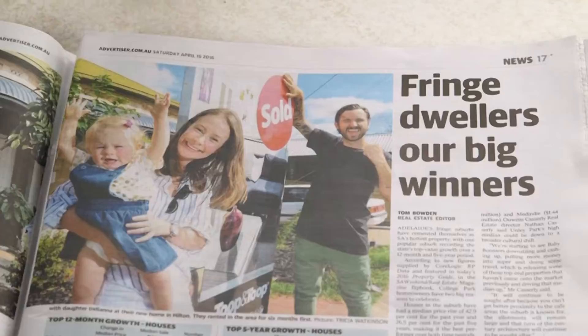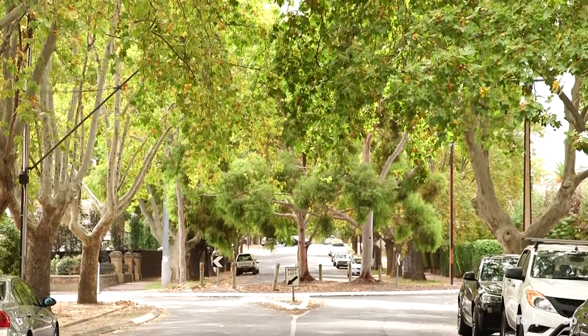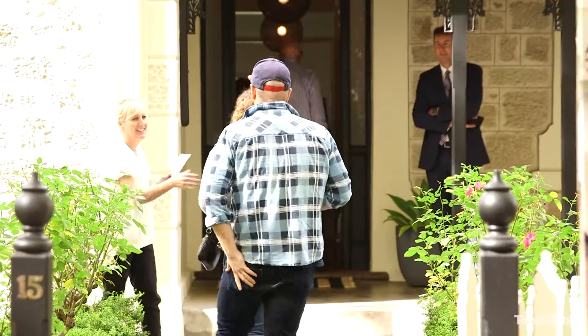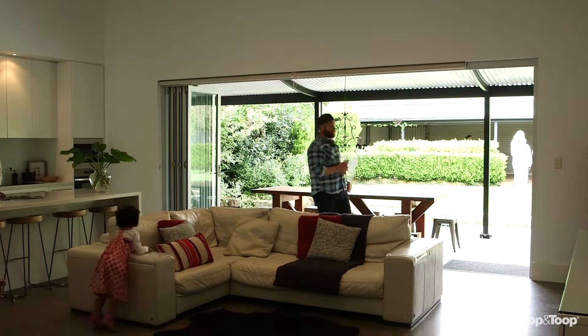Obviously you've got these beautiful wide avenues that are tree-lined and they're so quiet, and for families it's got such easy access to schools and university, and you've got an array of beautiful shopping centres around. I think for families it's got everything here, and once they get into the suburb they really don't want to leave.